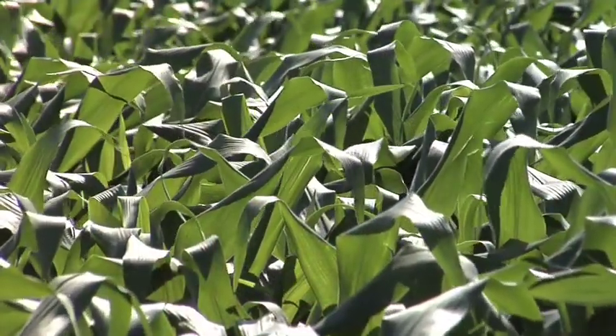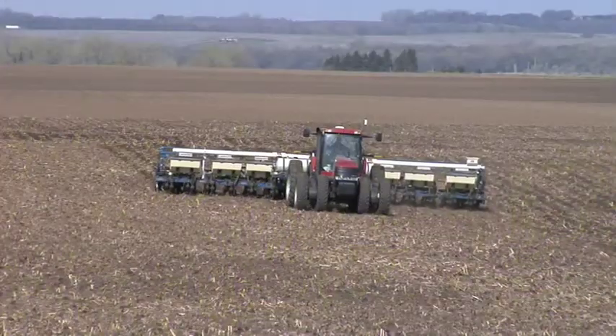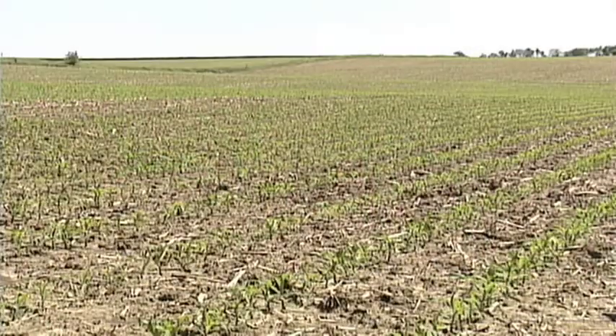If you think corn is corn, you are wrong. There are some corns that are going to mature a lot quicker, but for all corns, it seems to take about the same amount of time from the day that you plant it until it gets the first two or three leaves on it. So when it's starting that early growth, most corns are about the same and take about the same amount of time.